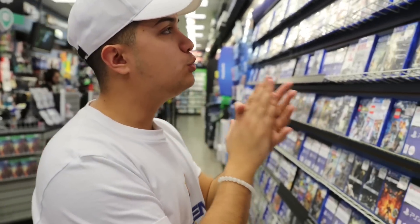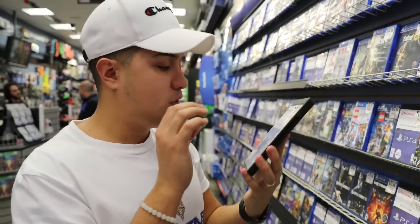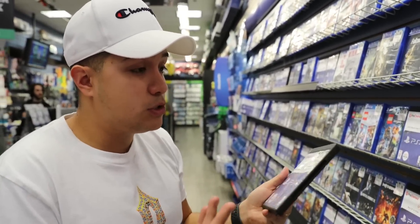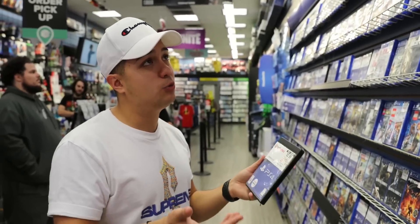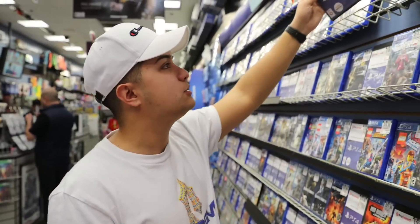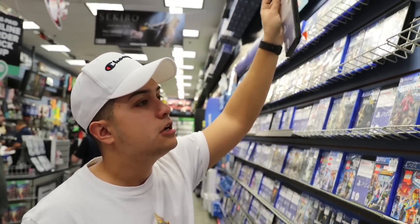The absolute cheapest game here right now for PlayStation — it's going to be $2.99 — and the cheapest one is Destiny. I don't know why it is, it was a good game. A lot of PS4s already had this game included, so I feel like that's why it goes for so cheap. Destiny 2 goes for like nine bucks, super cheap.